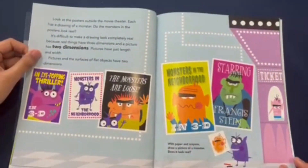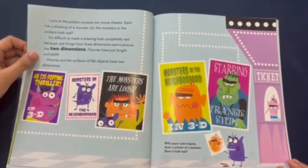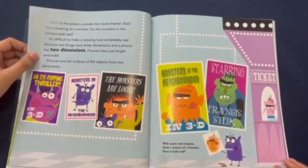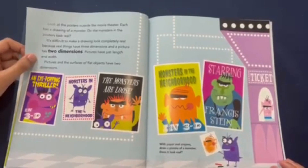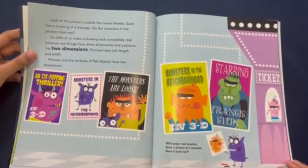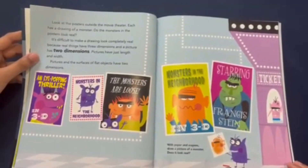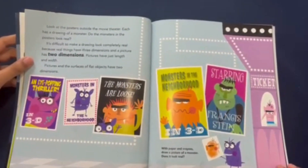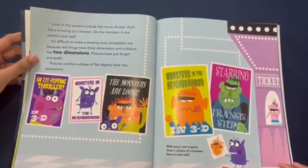Look at the posters outside the movie theater. Each one has a drawing of a monster. Do the monsters in the posters look real? It's difficult to make a drawing look completely real, because real things have three dimensions and a picture has two dimensions. Pictures just have length and width. Pictures and the surfaces of flat objects have two dimensions.